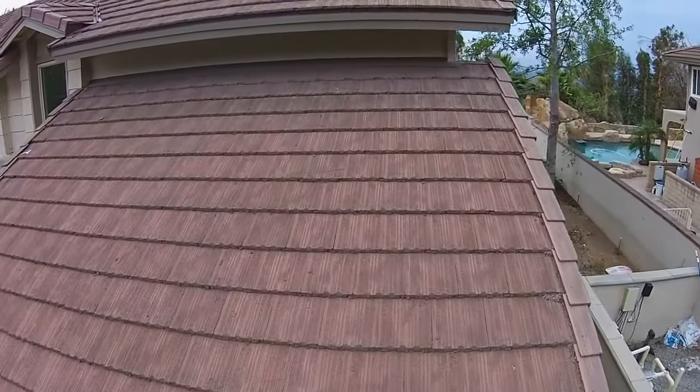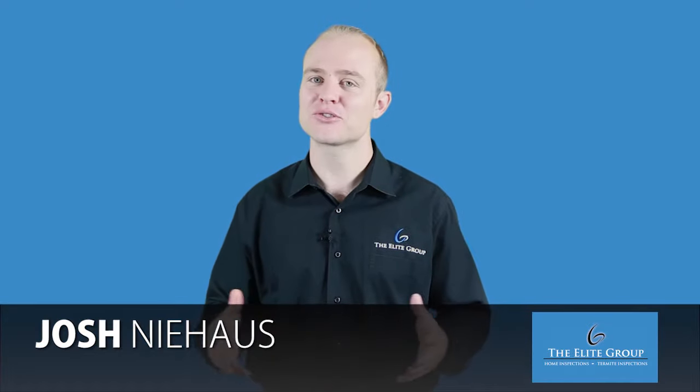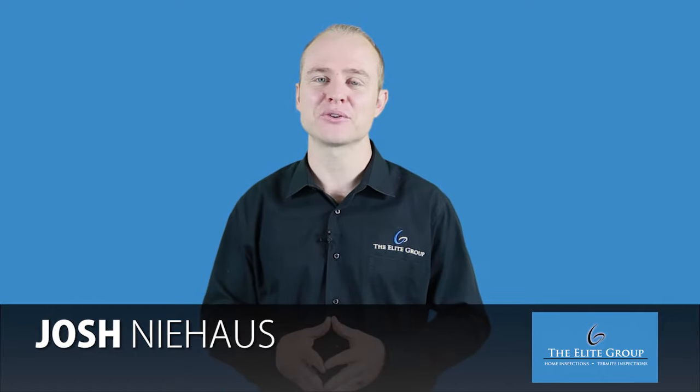To add a drone video inspection to your home inspection, it's $149. Thank you so much for watching this video. Have a great day.